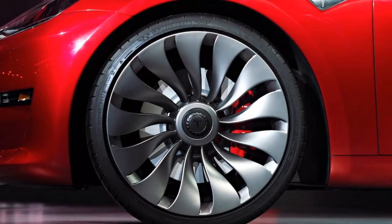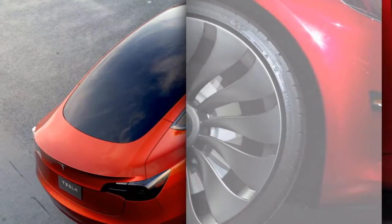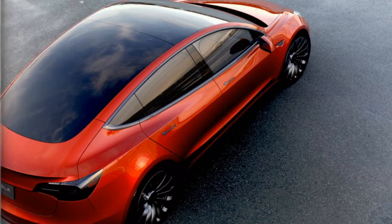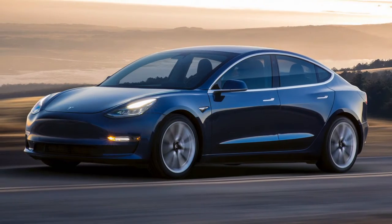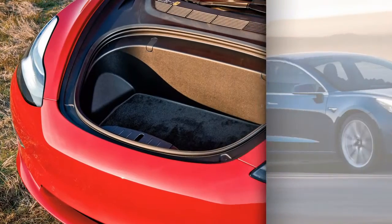Alternatives incorporate warmed seats with premium trim and upholstery materials, 12-way control customizable front seats with memory settings that incorporate the directing wheel, an excellent sound framework, a tinted glass rooftop, warmed and auto-diminishing foldable side mirrors, LED mist lights, and a secured focus reassure with cell phone docking to supplant the standard open outline.